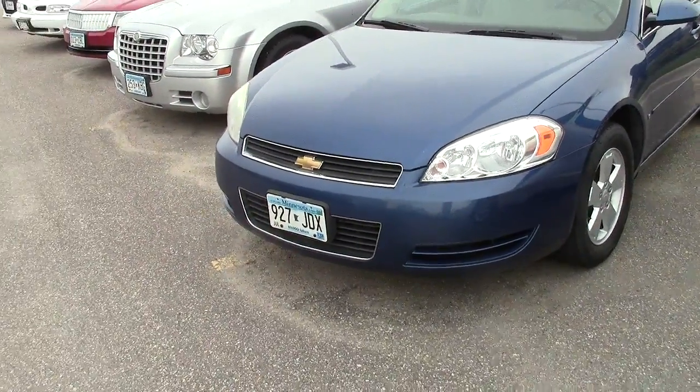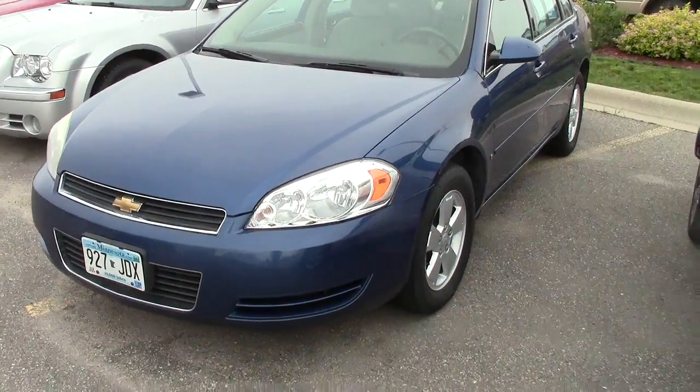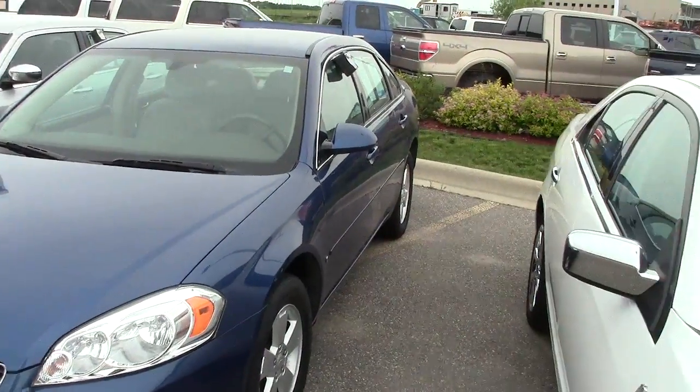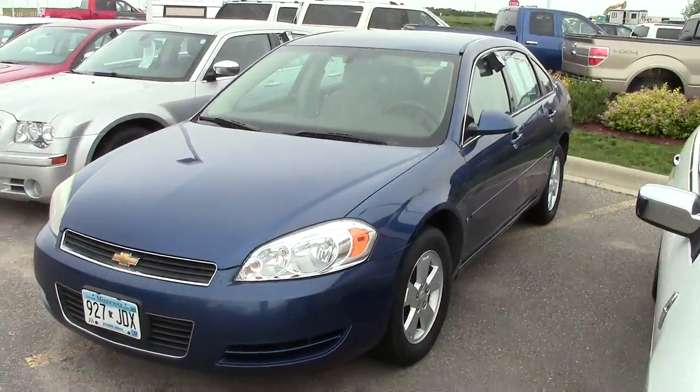Hi, this is Adam Hess coming to you from Mills Ford Chrysler in Wilmer. Here I have a 2006 Chevy Impala, a local trade.